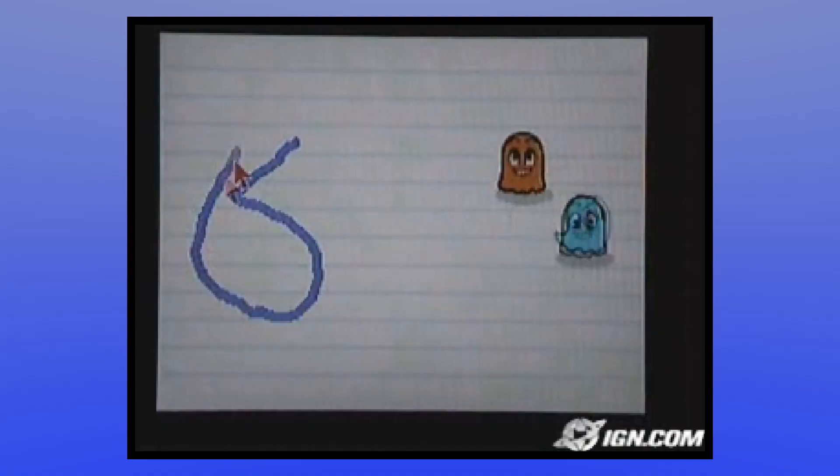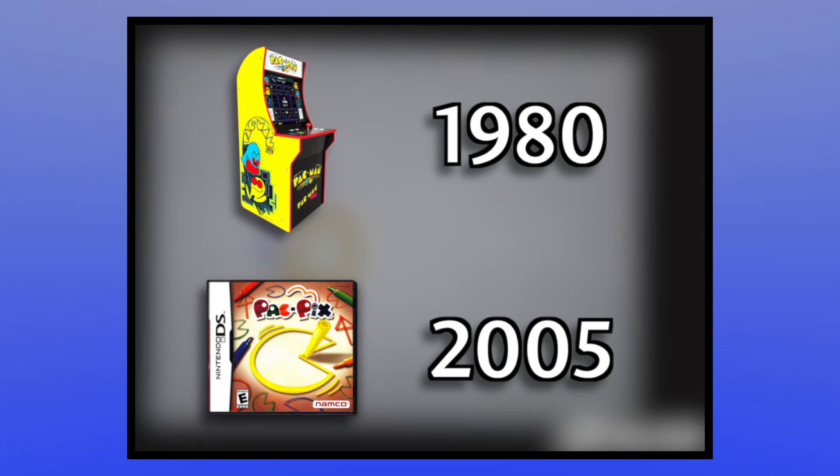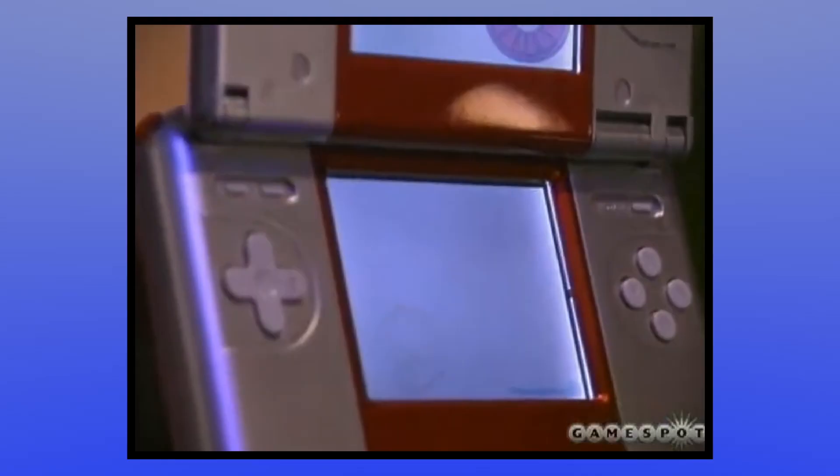Another thing they did away with from the E3 version was the distracting amount of direct holdovers from the original Pac-Man. The grating 80s arcade sound effects were replaced with modern recreations to fit the game's aesthetic, and they also removed the gameplay element where ghosts turned blue like in a power pellet situation. Since there's no point where you can't eat the ghosts in Pac-Pix, it was just a confusing homage to the original game that, while fitting for an eye-catching tech demo, was better off scrapped.